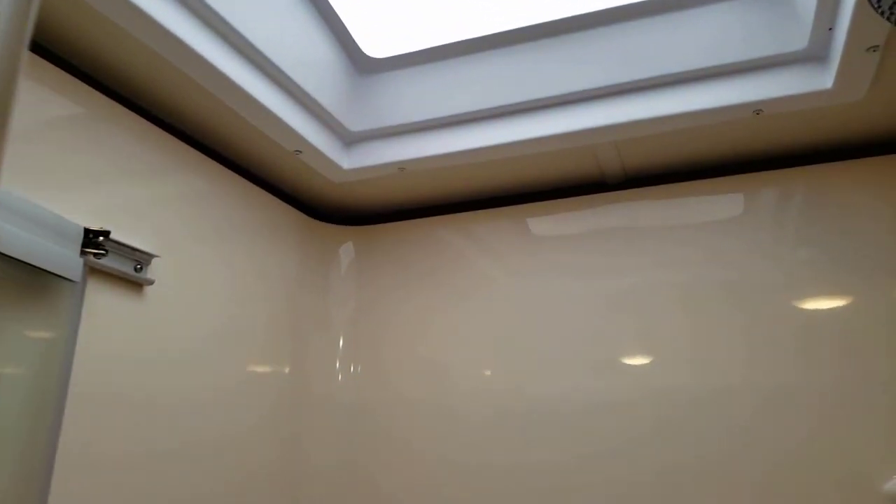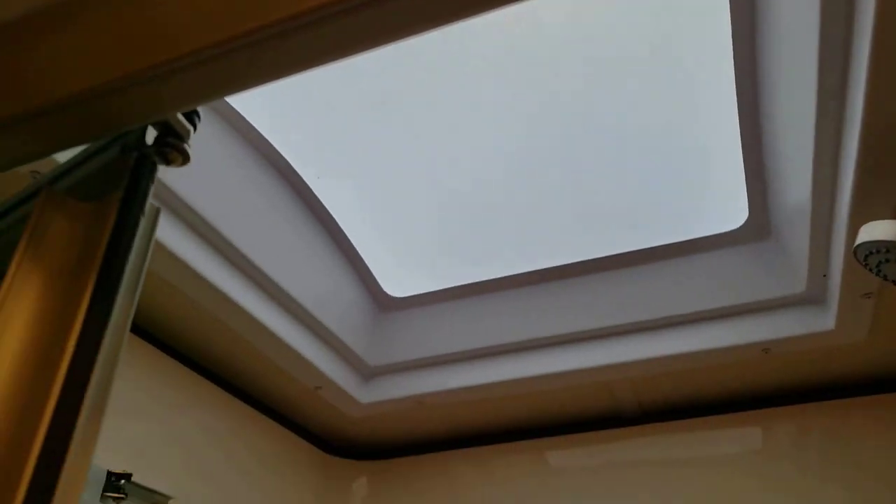There's a pretty good-sized shower with a skylight in it. The other bathroom also has a skylight in it as well.